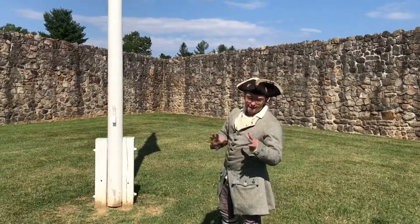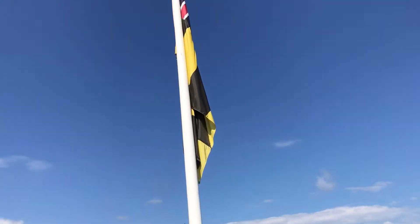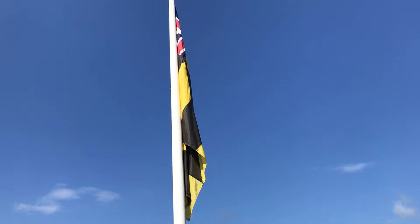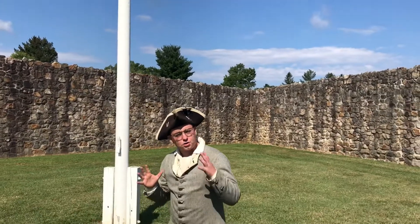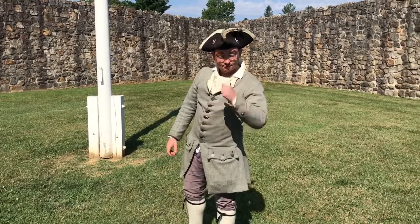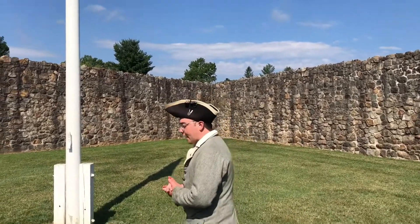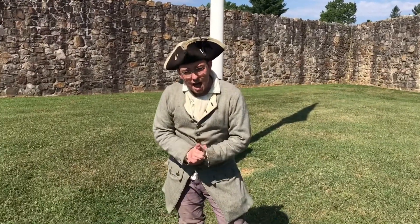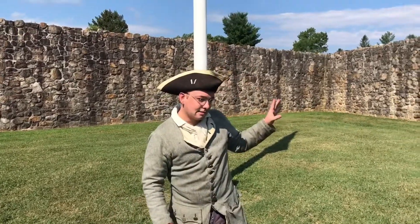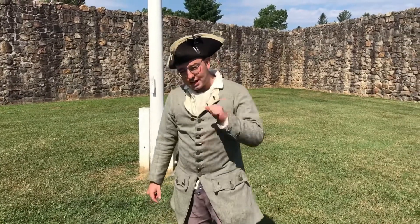Now unfortunately we do not have much wind today, but you can see the flag up there and you can see the outline of the British Union flag and a black and yellow border that takes up much of the flag. Now you Marylanders in the audience will notice that that black and yellow border is also in our state flag. Now why is that? Well, it's a very interesting story. First off, I'll explain the Union flag. You may notice there is not a red line in St. Andrew's Cross in the background of the flag. That's because this line represents Northern Ireland, which wasn't officially added to the United Kingdom until 1801.